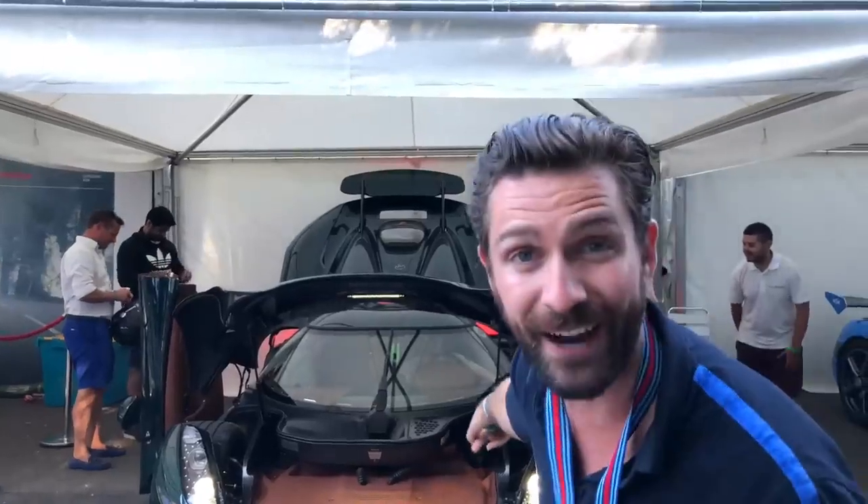Hello! Welcome to the Goodwood Festival of Speed and welcome to my second Michelin mission of this year. As the title would suggest, we've got the first drive in the all-new Koenigsegg Regera.